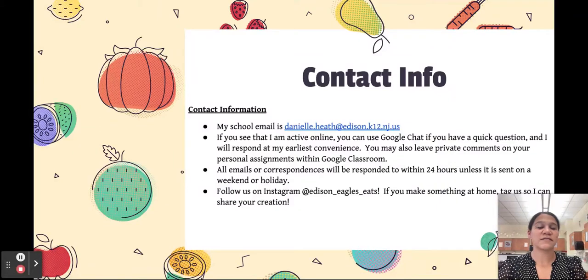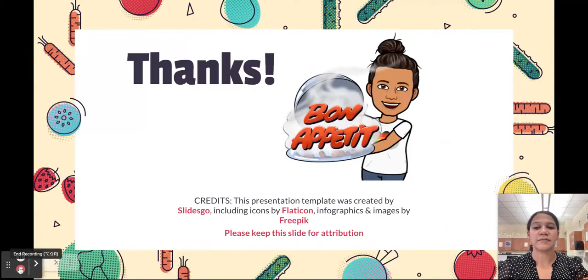My contact info is as follows: I am at danielle.heath@edison.k12.nj.us. If students or you see that I'm active online, you can use the Google Chat function. Students can also leave private comments on their assignments directly through Google Classroom, and I try to get back at my earliest convenience. Thank you so much — I look forward to a great year together. Reach out if you need anything. Thank you.